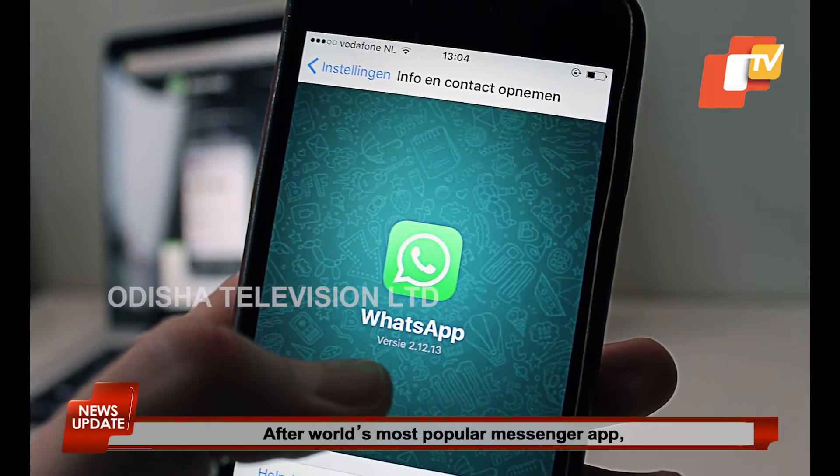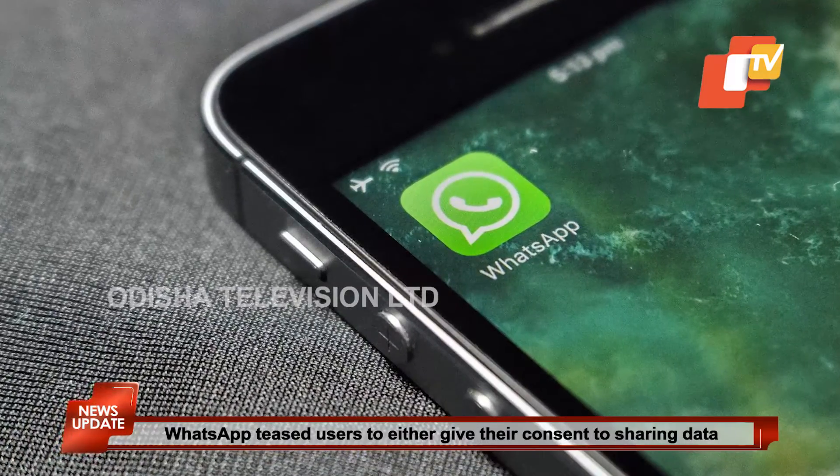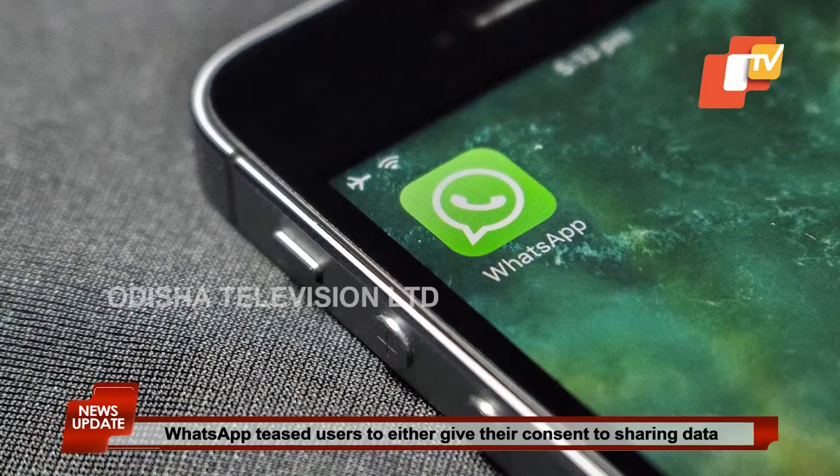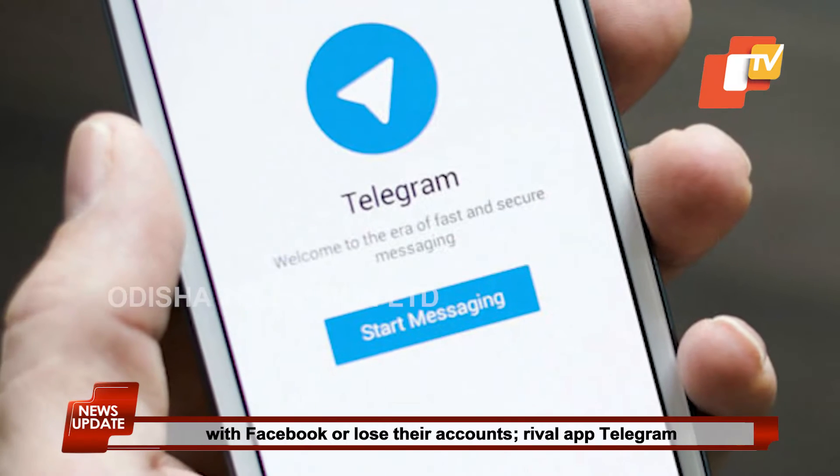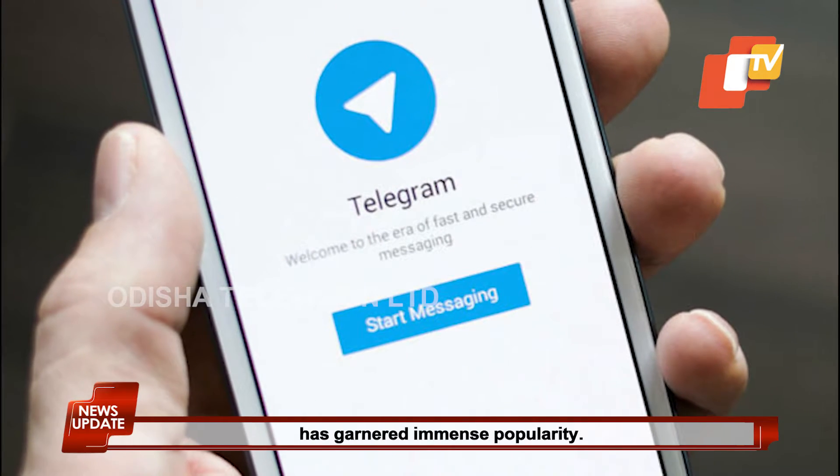After the world's most popular messenger app, WhatsApp, teased users to either give their consent to sharing data with Facebook or lose their accounts, rival app Telegram has garnered immense popularity.